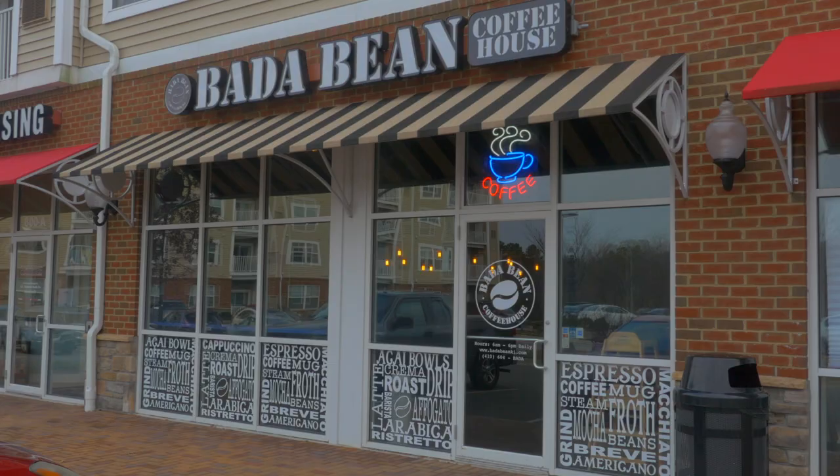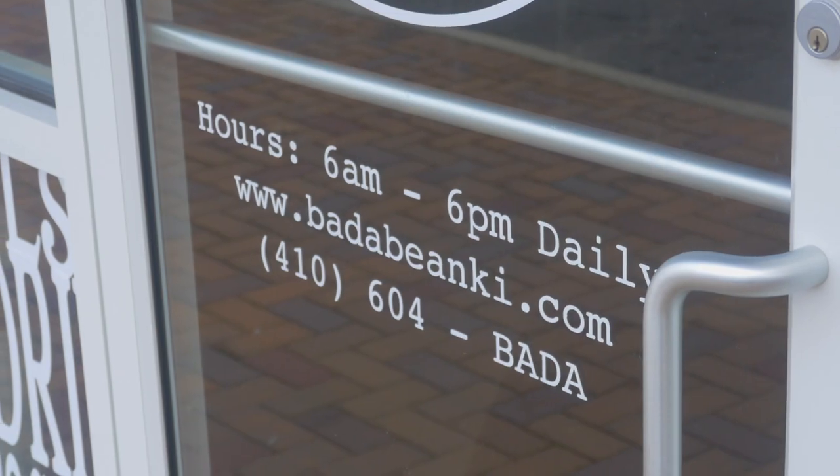We're at the Bada Bean Coffee House in Chester, and today we're finding out how they're serving up more than just good coffee.